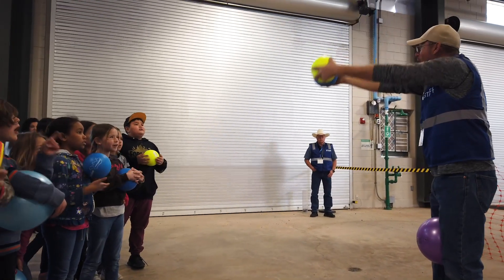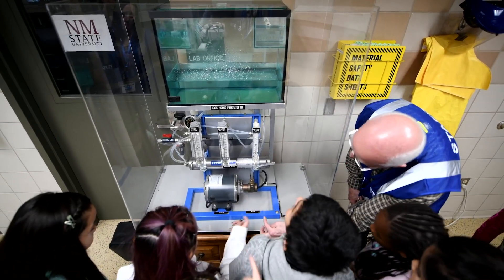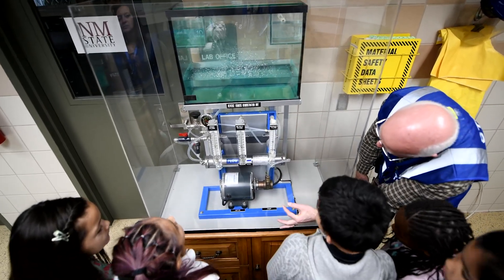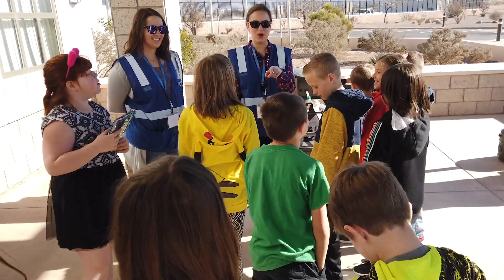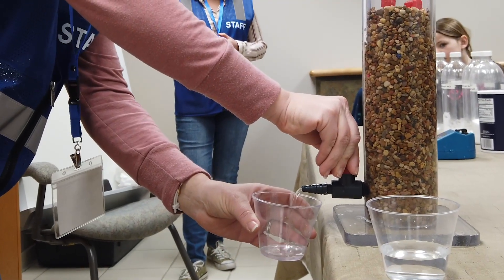At the end of this event, we will have taught 2,000 kids — all third, fourth, fifth, and sixth graders in the Alamogordo public school system — about water and about how you remove salts from water.